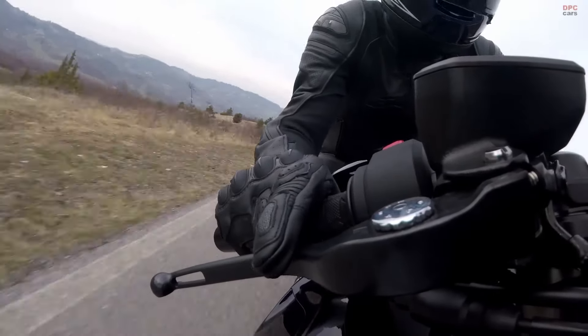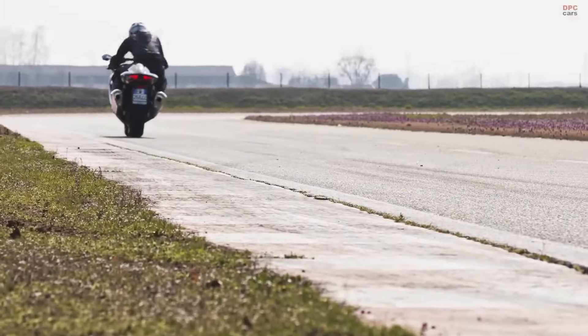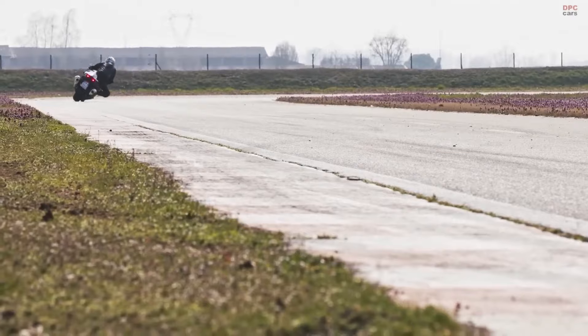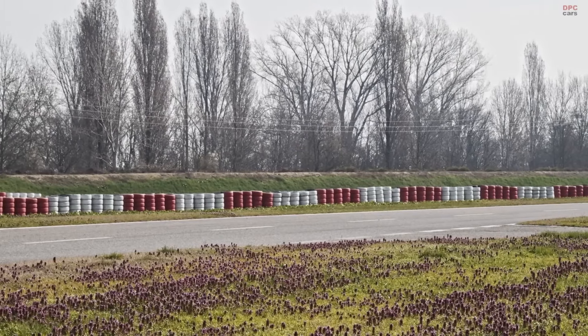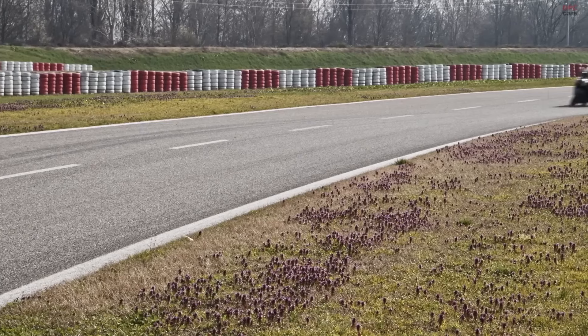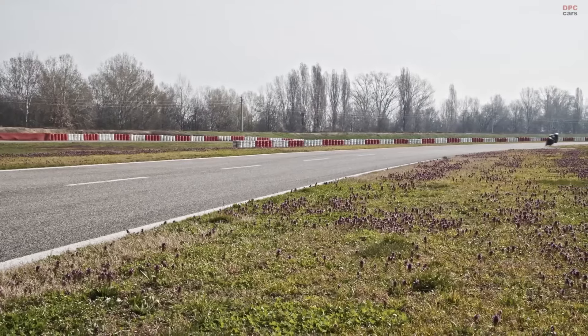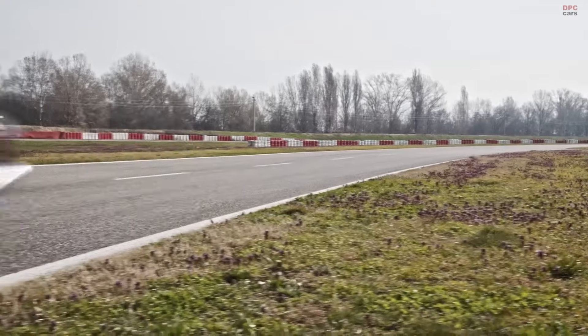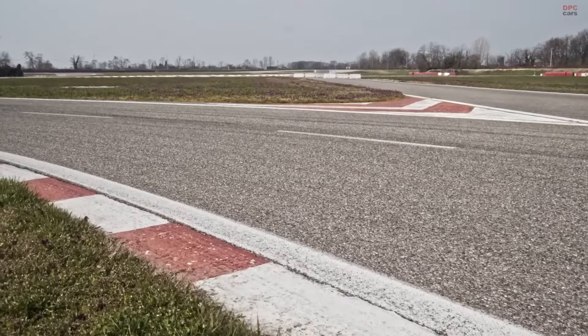The Suzuki Intelligent Ride System further enhances the experience, offering adjustable power delivery and advanced electronics like traction control and cruise control, ensuring that the bike's power is always under the rider's command. An equally impressive auditory experience matches this technical prowess — the Hayabusa's exhaust system is designed for efficiency and to emit a signature sound that's music to any rider's ears.